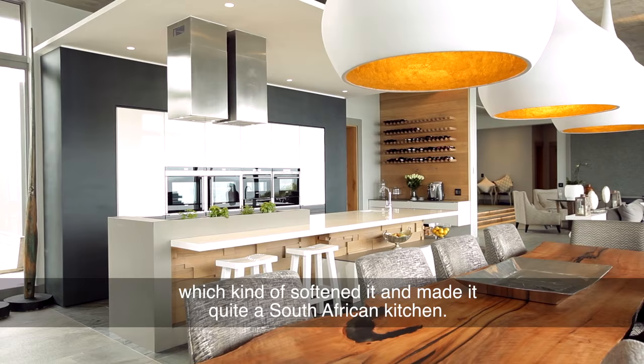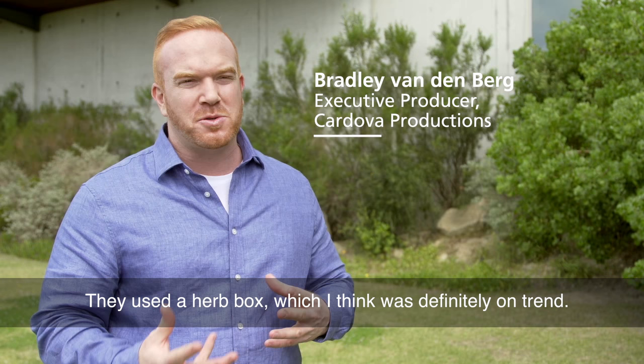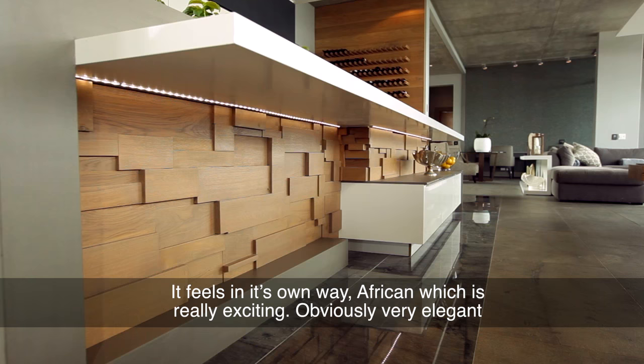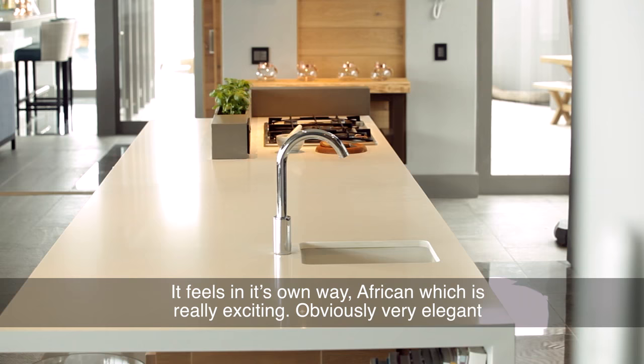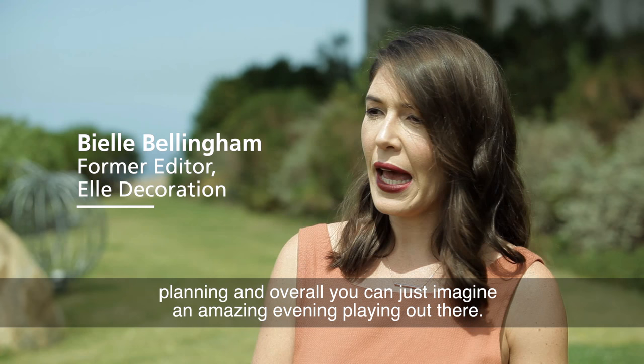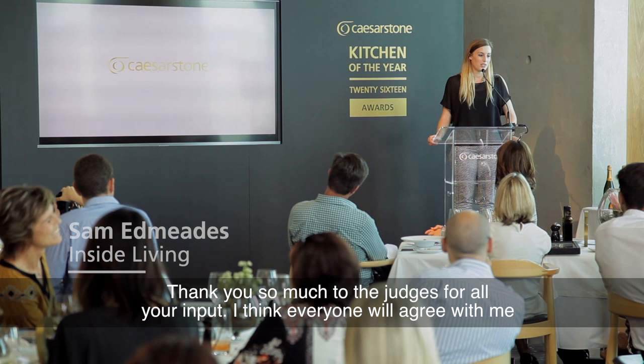They brought in a lot of natural wood which softened it and made it quite a South African kitchen. They used a herb box which was definitely on trend. It feels in its own way African, which is really exciting. Obviously very elegant planning, and overall you can just imagine an amazing evening playing out there.